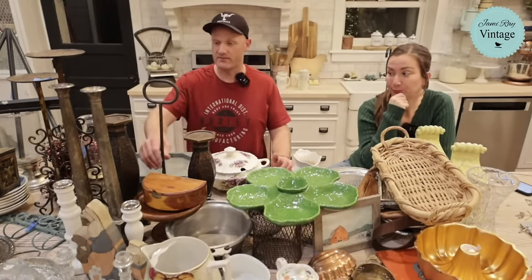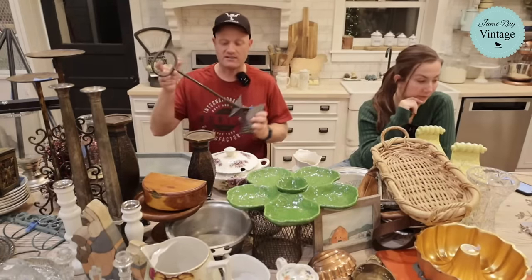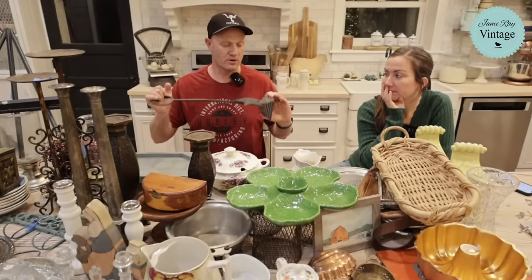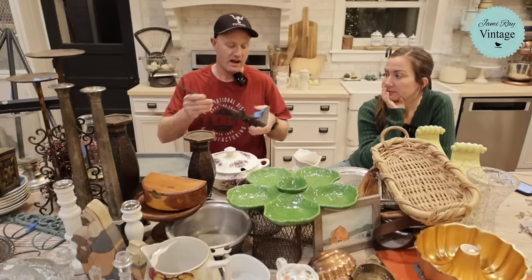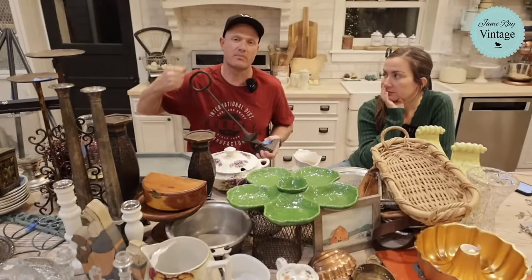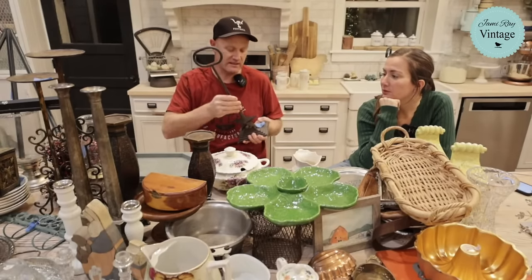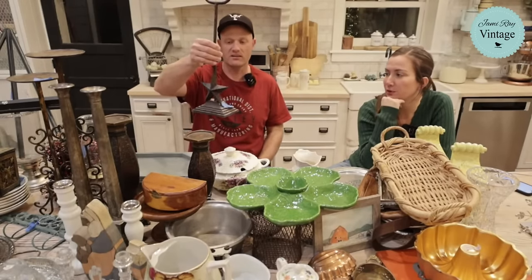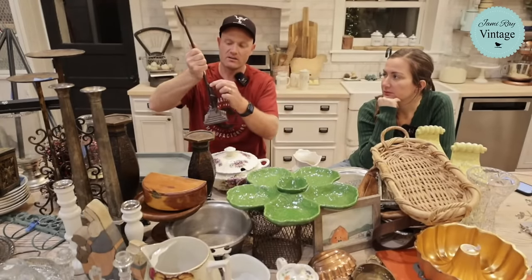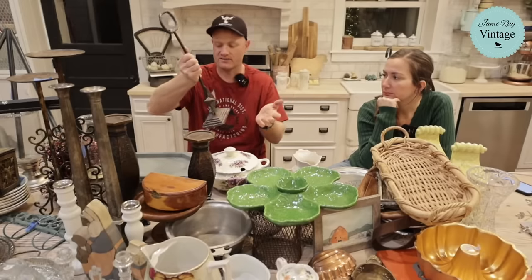We figured out what this piece is — it's a cast iron door stopper. It's going to be $19.95. It's got a handle so you don't break your back picking it up — you just grab it, move it, and shut the door. It has a slight little crack here but I don't think that affects its door-stoppiness.